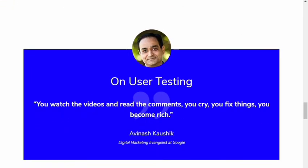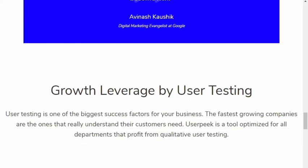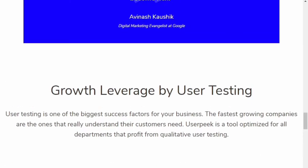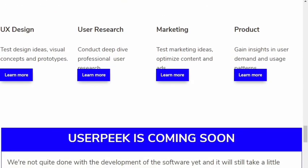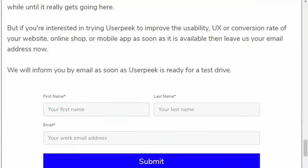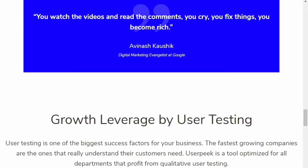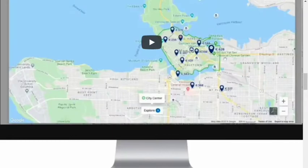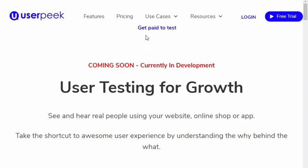It will be work from home — you don't need any special requirements in terms of qualifications. You just need some basic skills that I will be telling you later in this video. This website is actually connecting people who are developing new websites, online shops, and apps with users. Those developers need feedback on how users are feeling before they release it to the market.